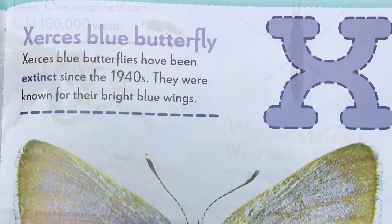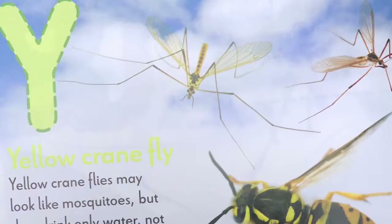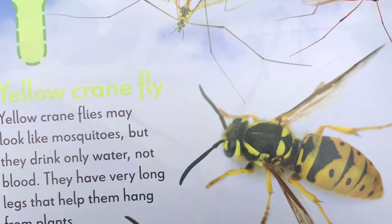X, xerces blue butterfly. Xerces blue butterflies have been extinct since the 1940s. They were known for their bright blue wings. Y, yellow crane fly. Yellow crane flies may look like mosquitoes, but they drink only water, not blood. They have very long legs that help them hang from plants.